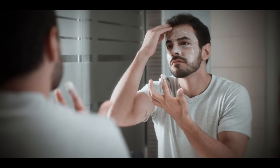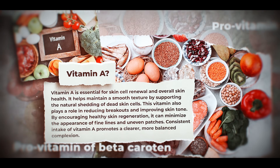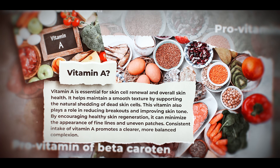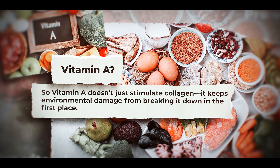Vitamin A is the nutrient that tells your skin out with the old, in with the new. It speeds up cell turnover, replacing tired, damaged cells with younger, fresher ones, and supports skin repair while helping maintain your skin's core structure. Without it, your skin gets stuck in a sluggish loop — old cells pile up, pores clog, and texture gets rough. The structural proteins the skin does make break down faster from daily stressors like UV and blue light. So vitamin A doesn't just stimulate collagen — it keeps environmental damage from breaking it down in the first place.